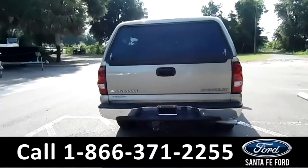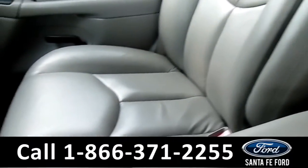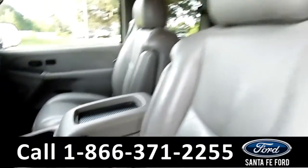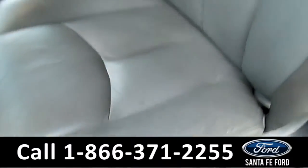Let's take a look inside the vehicle. Looking at these seats — they are gray leather and very comfortable. Each one has an armrest for your comfort. They look pretty good. Both of them are powered seating. There's a little stain, but not a big deal.